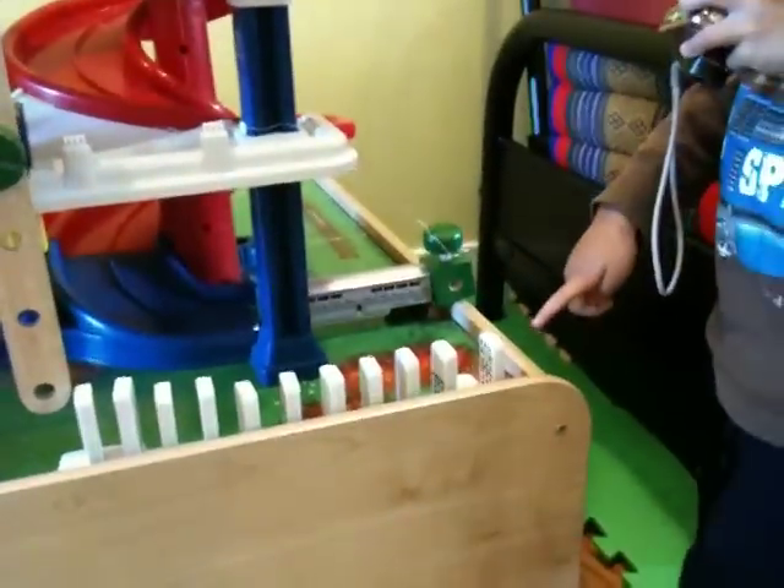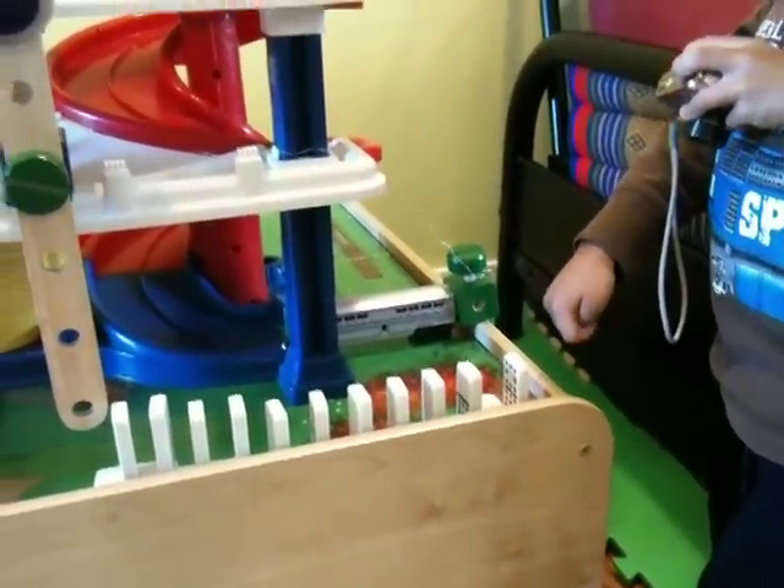Alright, so we're getting the duck in the pond with our Rube Goldberg machine. Ready? Ready? Ready, set, go.